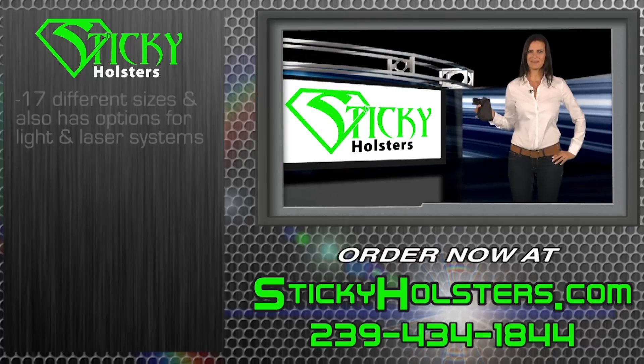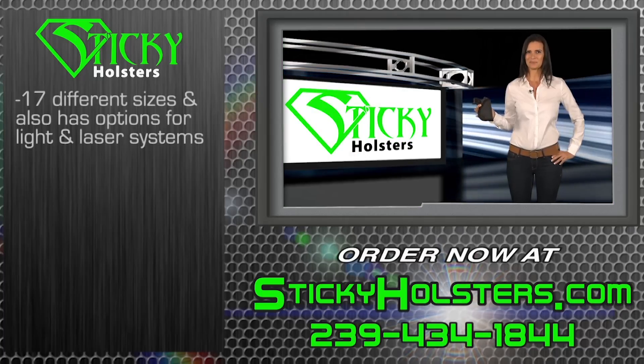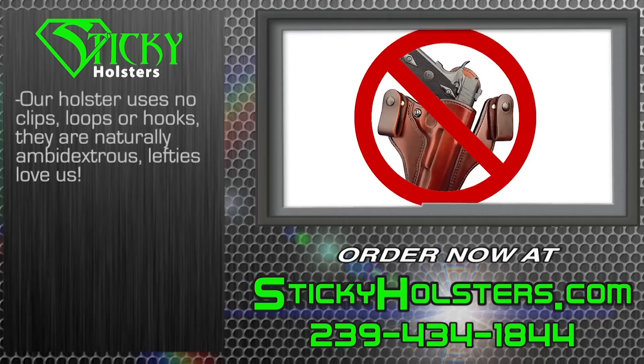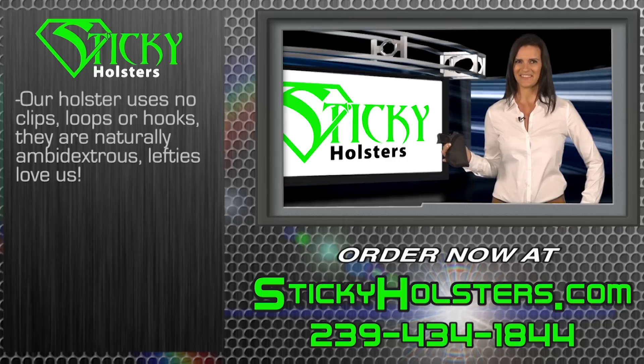Sticky Holsters comes in 17 different sizes and also has options for light and laser systems. Since our holster uses no clips, loops, or hooks, they are naturally ambidextrous. Lefties love us.